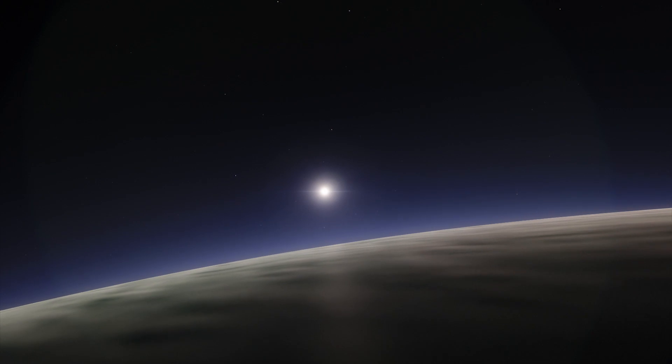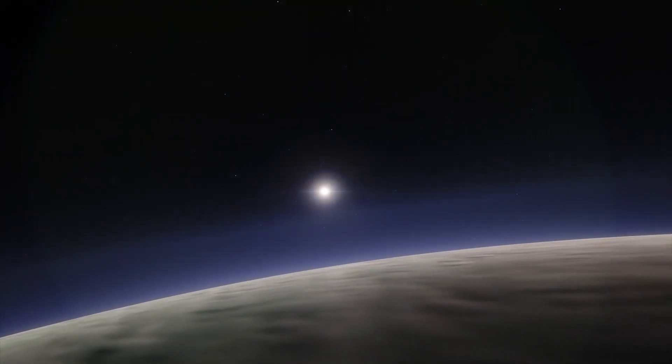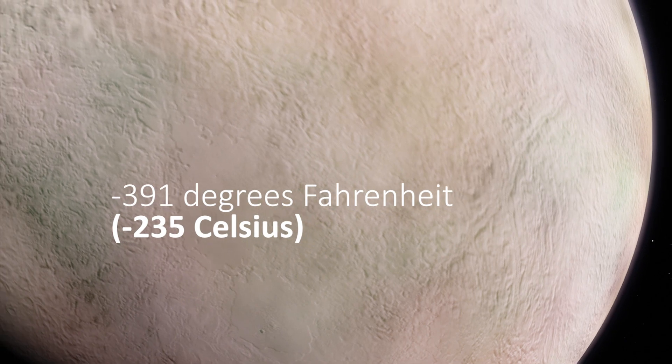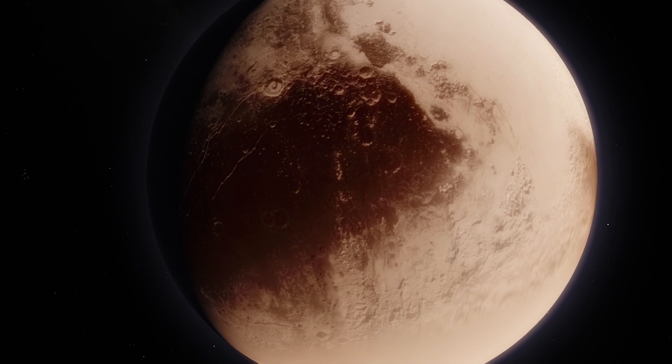An almost non-existent atmosphere doesn't help to curb the freezing temperatures. The temperature at the surface of Triton is only minus 391 degrees Fahrenheit. That's as cold as Pluto.